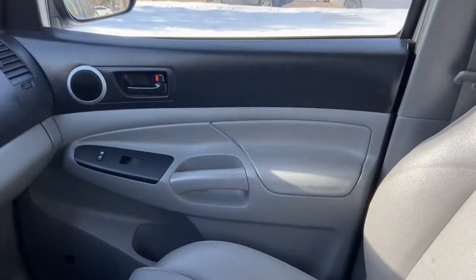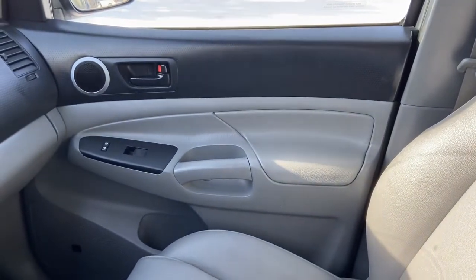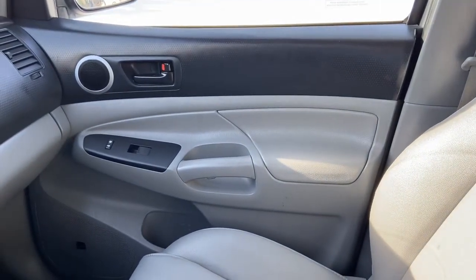Once again, if you have any further questions about this Tacoma please get in touch at waterlooford.com. My name is Lindsay and thank you for watching.